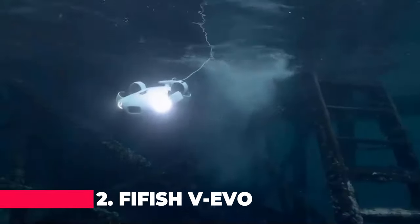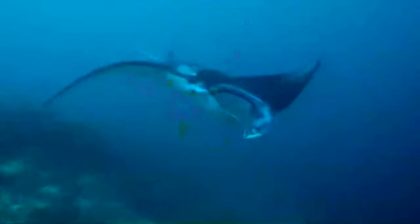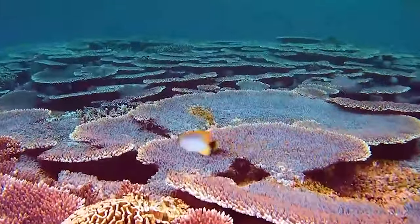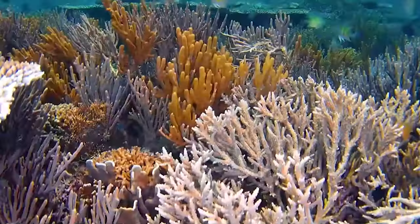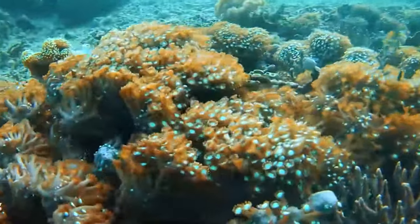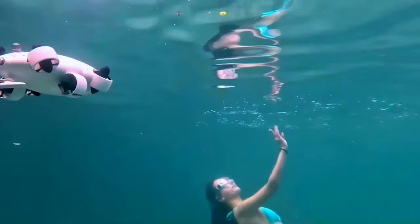Just shy of the top spot, at number 2 we have the FIFISH V-EVO. This 4K underwater drone is not just about capturing beautiful footage — it's also equipped with a robotic arm for interaction with the underwater environment. The AI vision lock and 360-degree omnidirectional movement allow for unparalleled maneuverability, and with a diving depth of up to 100 meters, there's hardly a place this drone can't reach.